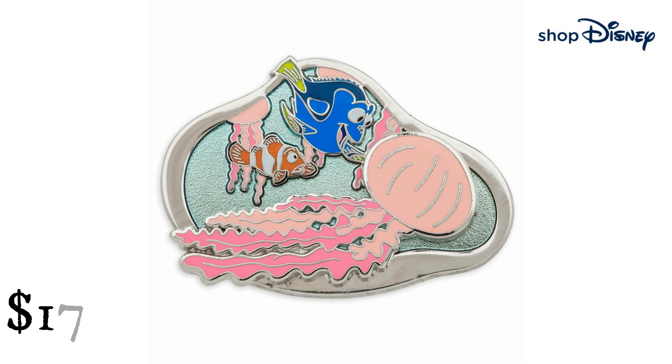Nemo and Dory Pin, Finding Nemo 20th Anniversary Limited Release from Shop Disney. $17.99. Search no more for an unforgettable Disney pin depicting our finny friends Nemo and Dory — honoring the 20th Anniversary of Disney and Pixar's animated hit Finding Nemo, this pin-on-pin design will never get lost in your collection.